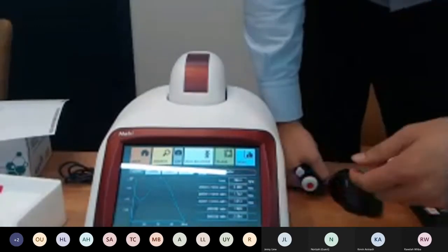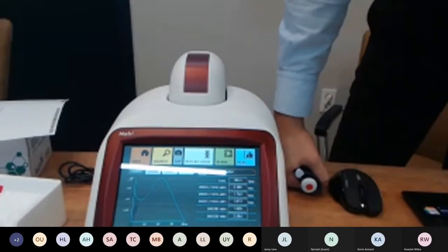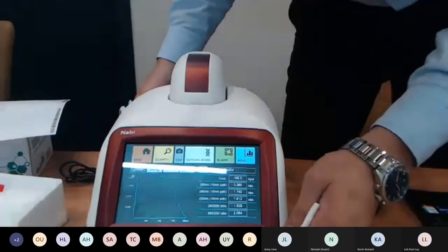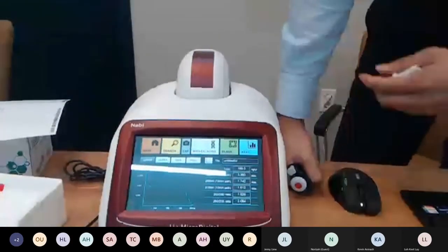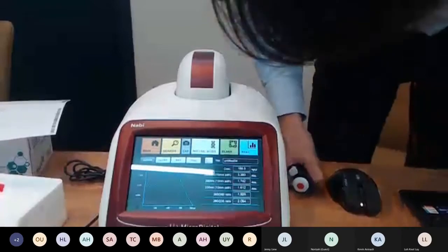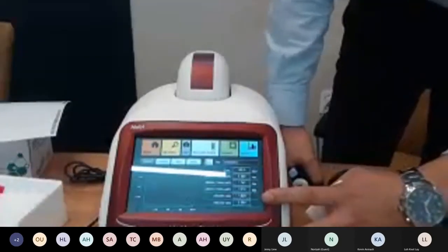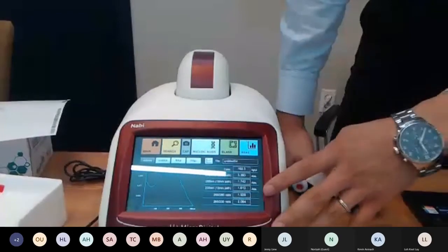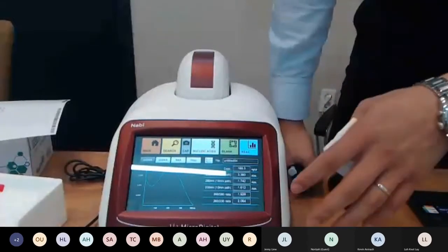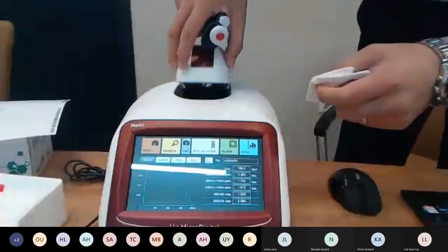So the result is 168 ng/µL — three different from what we measured this morning at 165. The CV for most of our measurements is less than 3%. With a difference of 3 over 165, that's about 1.8% CV. You can tell if the sample is pure by looking at the ratios. The 260/280 ratio should be between 1.8 and 1.9 for very pure DNA. The 260/230 ratio should be over 2.0. Both ratios indicate sample purity.